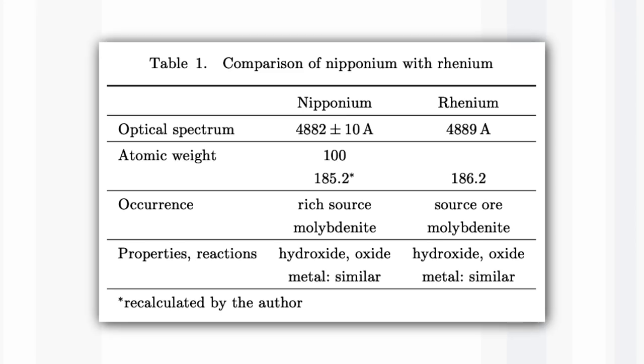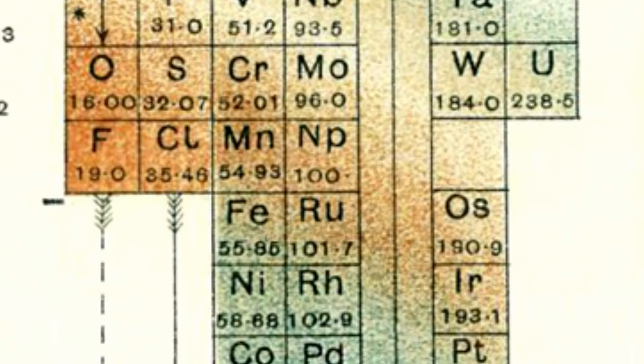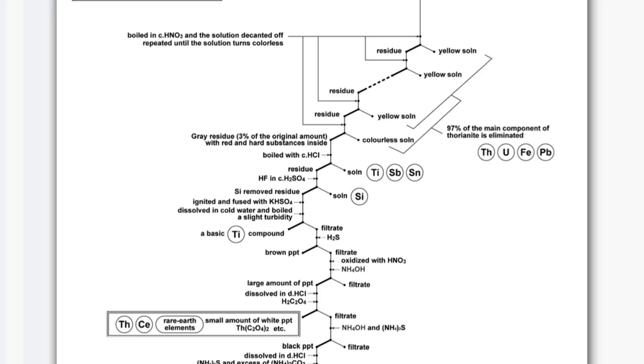Agawa got the formula of the salt wrong, so he thought he had made element 43. He called it Niponium in honour of Japan. Sir William Ramsay encouraged him to call it Niponium with the symbol NP, which is now used for Neptunium. But it turned out he had prepared element 75, though he never realised this. After three years, he went back to Japan, bought some of his own thorionite to continue his studies, and spent a lot of time analysing it and trying to produce more samples.